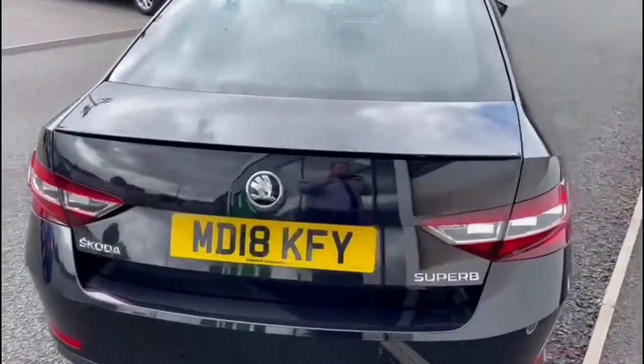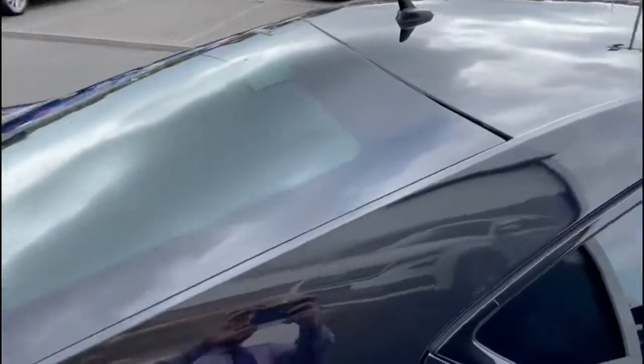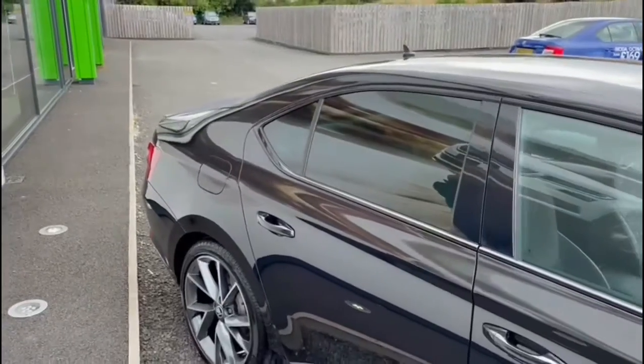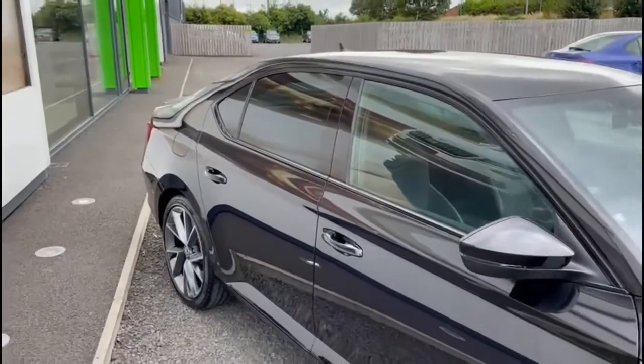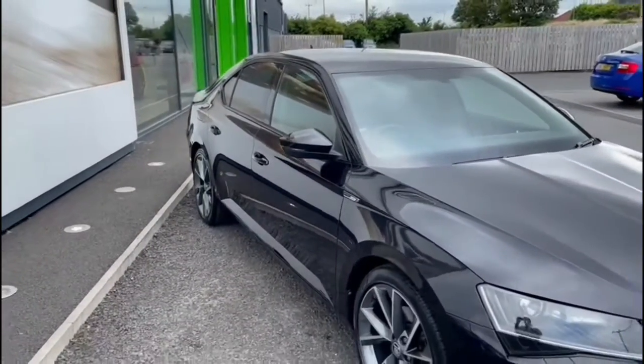Reverse parking sensors. You've got rear privacy glass. Satellite navigation, Bluetooth facility for your mobile phone, and dual zone climate control. The car also has 20,990 miles on the clock.